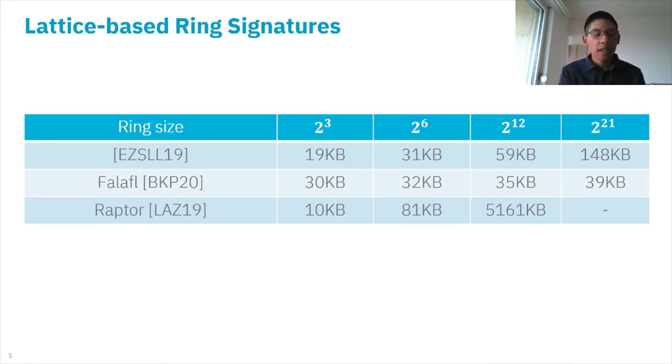More recently at AsiaCrypt 2020, we have the Falafel scheme, which proposes a new logarithmic size proof. The size for 2^21 users is even less than 40 kilobytes. Asymptotically, both of these schemes are logarithmic in the size of the ring.